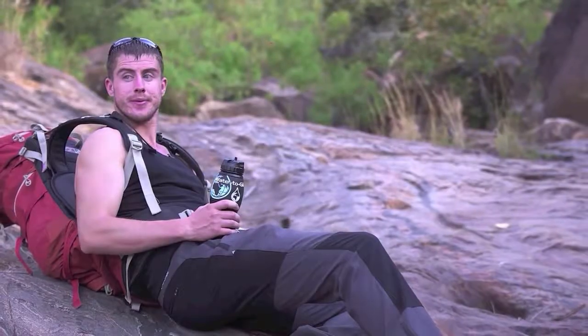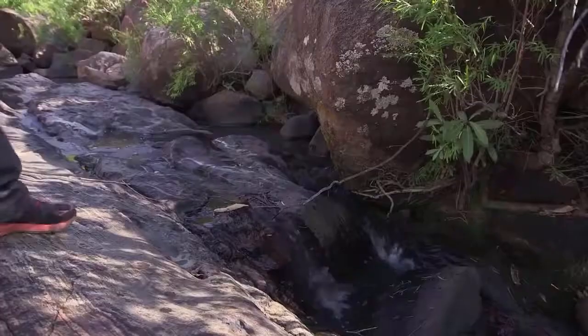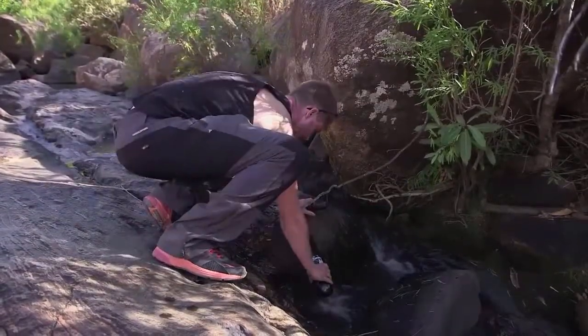I'll be taking the Water to Go bottle with me yet again. I've had Water to Go for the jungles of Madagascar, the deserts of Mongolia. It's a built-in filter which gets rid of 99.9% of all contaminants and bacteria. Water to Go have supported me from the very beginning on two previous world posts to walk across Mongolia and Madagascar, and I look forward to taking it now to China with me.